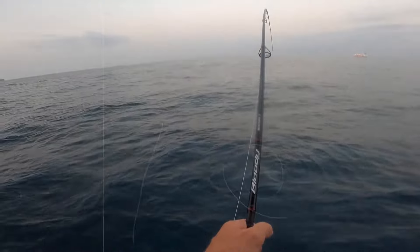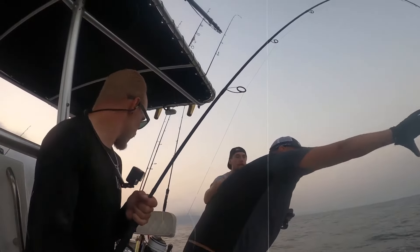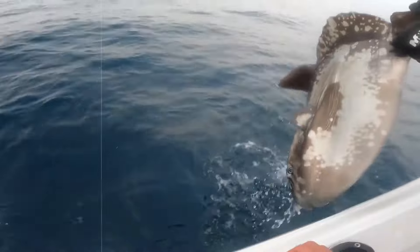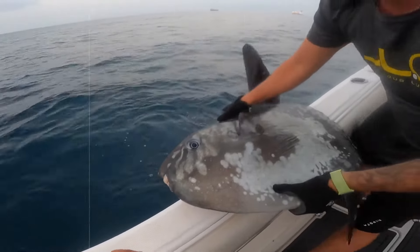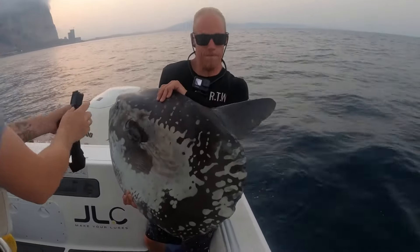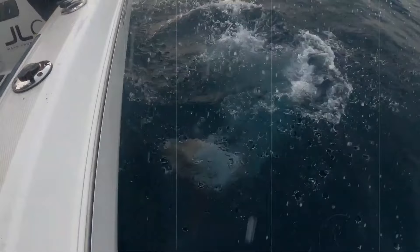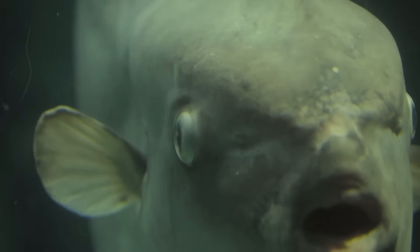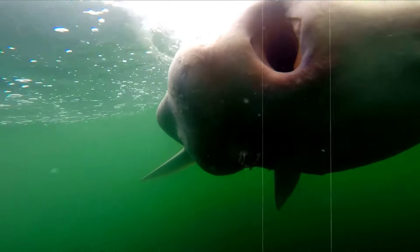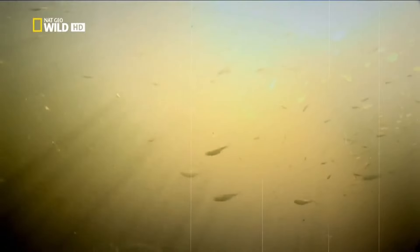Number four: the mola mola. The ocean sunfish, or mola mola, might just be one of the strangest prehistoric creatures in the sea. With its flat, bumpy, and wrinkled body it's not the prettiest fish, but it's certainly interesting. These fish are massive, measuring up to 8.2 feet from the tip of the top fin to the bottom fin and about 5.9 feet across. The largest can reach a staggering 14 feet fin to fin, weighing anywhere from 545 to 2,205 pounds — the heaviest recorded at 5,100 pounds, rivaling the weight of an SUV.